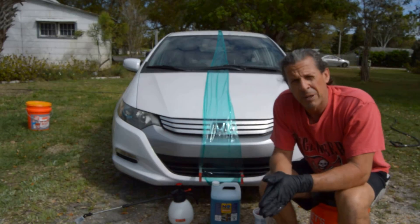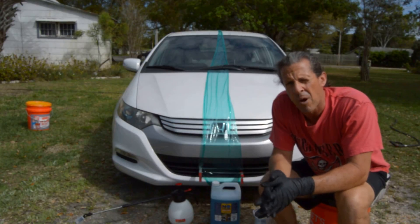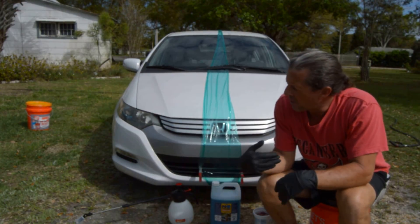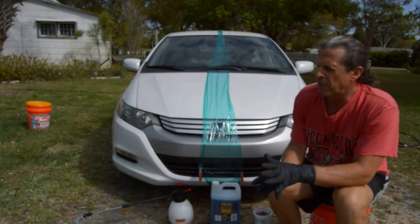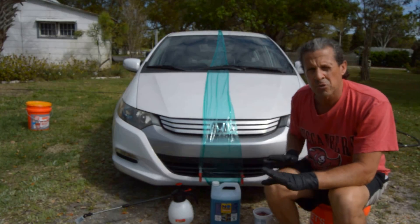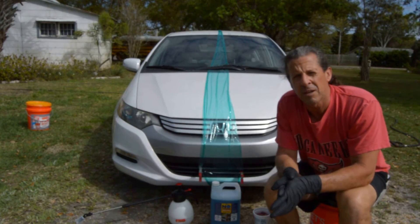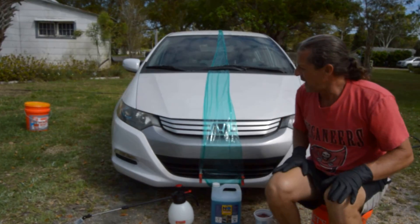I want to show you quickly and then get back to doing the whole car — you don't need to see me wash my car. I'd like to show you this little experiment: after applying the ONR and after doing just a little water spritz, I'm going to take the hose and do a pretty good stream of water this way, then a pretty good stream of water the other way, and see if there's any comparison.